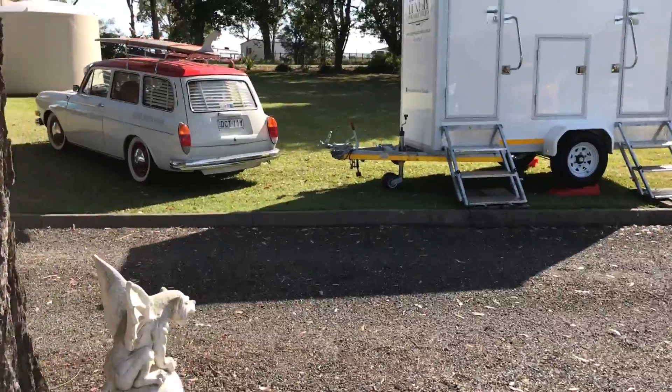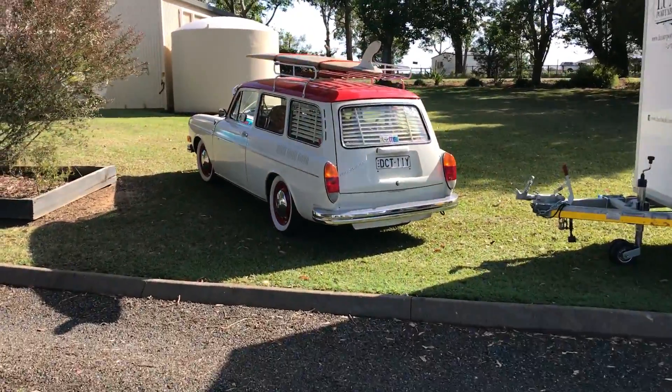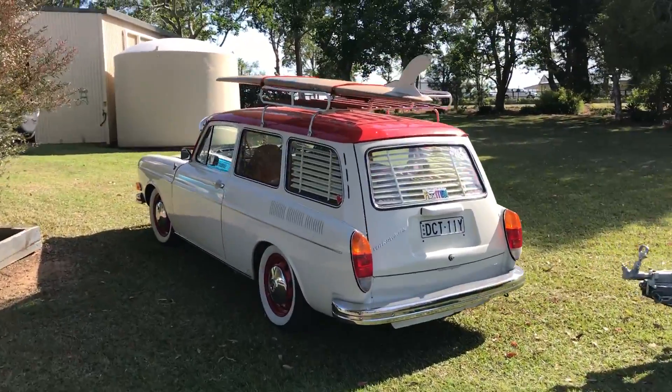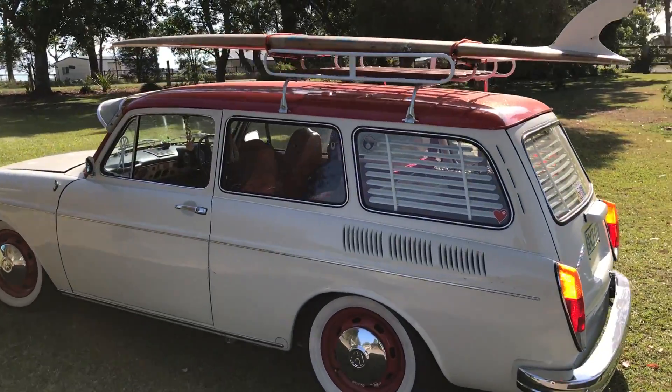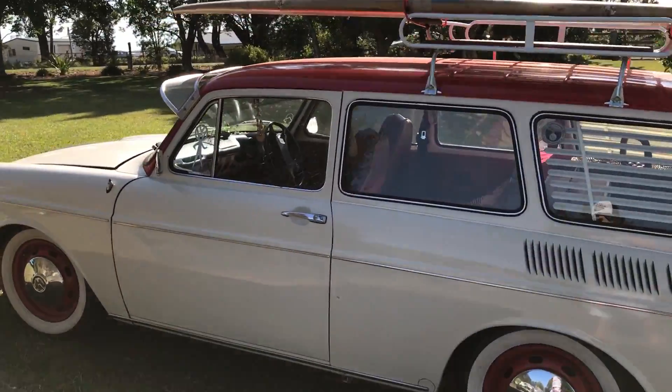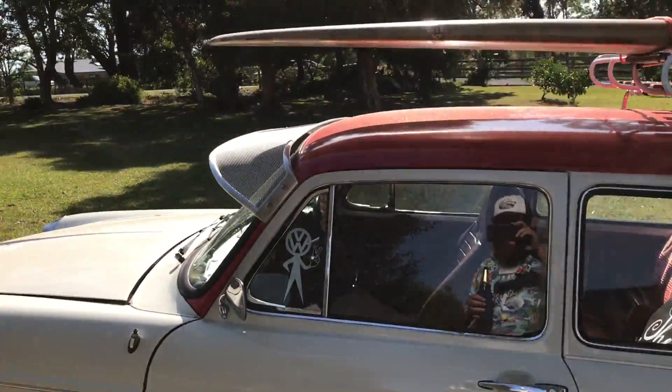We've got some more up here. Nice T3 squareback. That's the same as my old one except this one's got the red roof and metallic paint in it. Sets it off real nice. Geez that looks good.